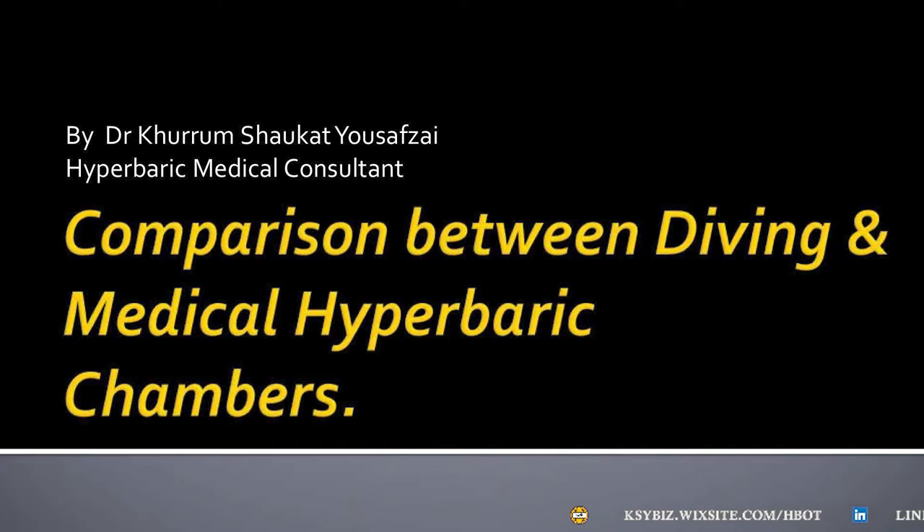Hi, I'm Dr. Huram Shrokhath Yousafzai, Hyperbaric Medical Specialist. Today's video is a comparison between diving and medical hyperbaric chambers.